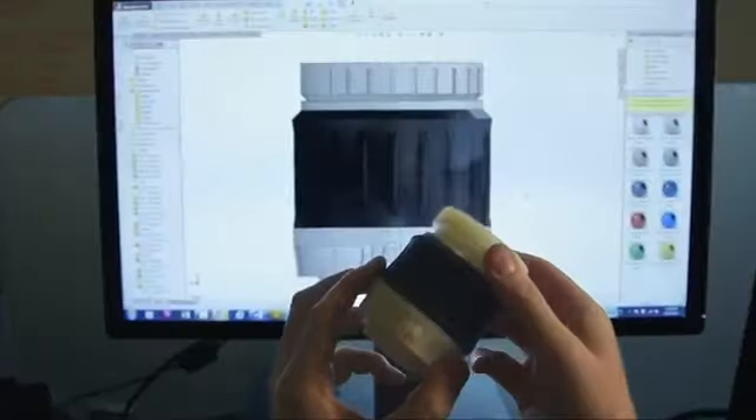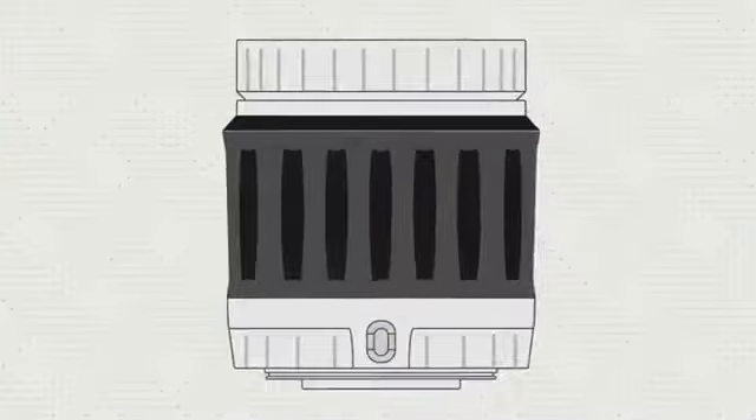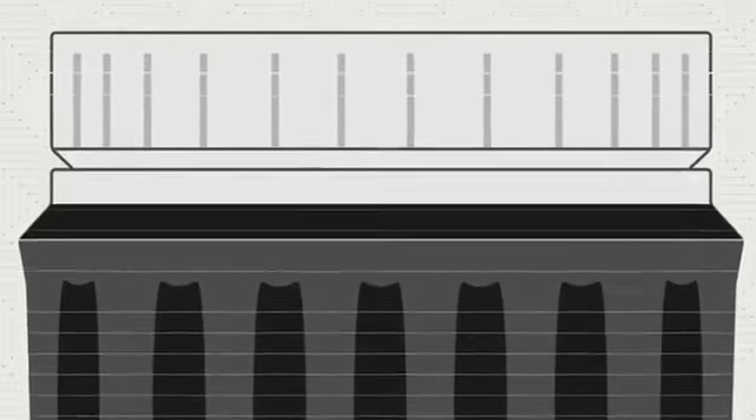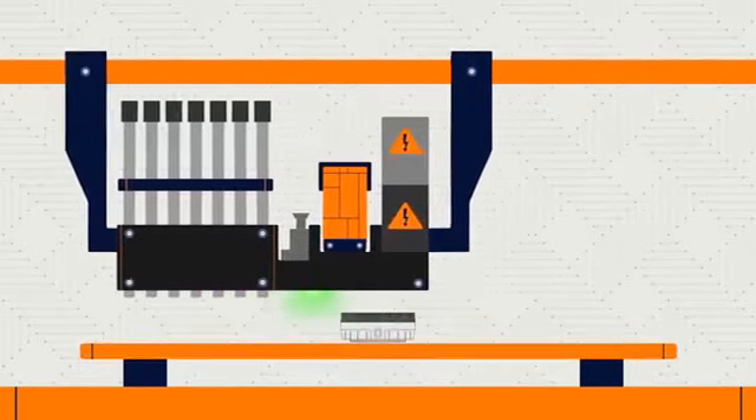3D printing is a way to create a physical object directly from a digital file. Software takes a computer design and slices it into layers. These layers are instructions for the 3D printer, which builds them one at a time.